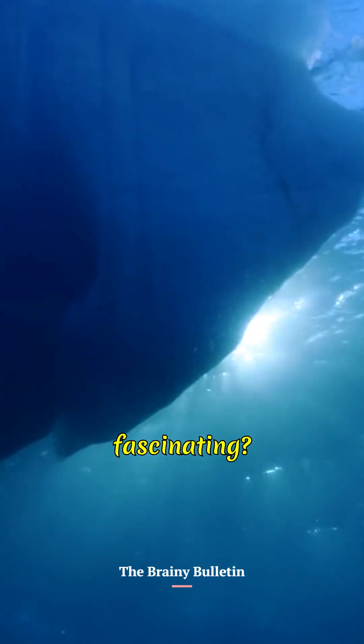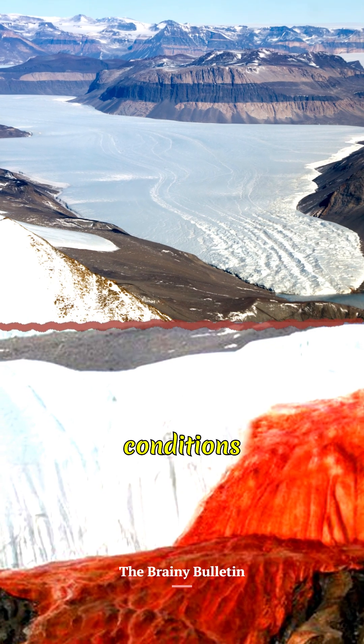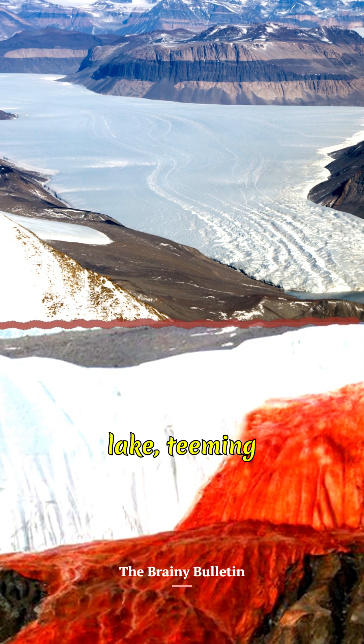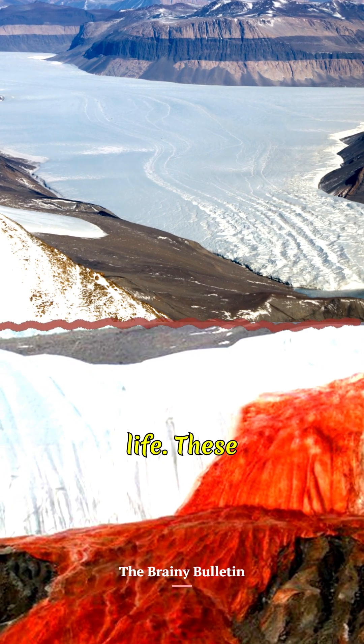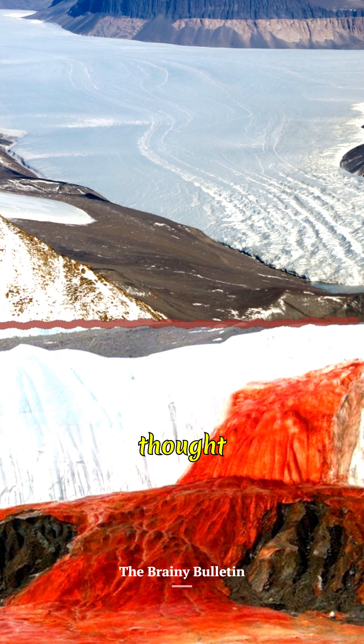What's even more fascinating? This water has been trapped for millions of years, isolated from light and oxygen. The unique conditions create a subglacial lake teeming with ancient microbial life. These extremophiles thrive in environments we once thought uninhabitable.